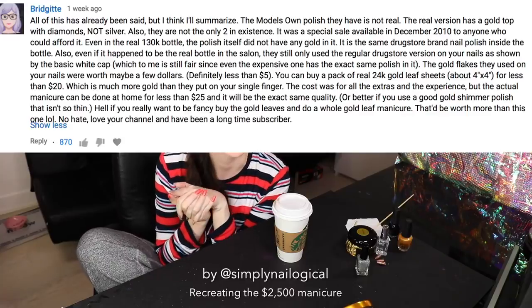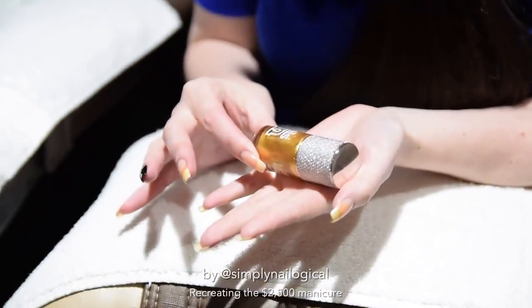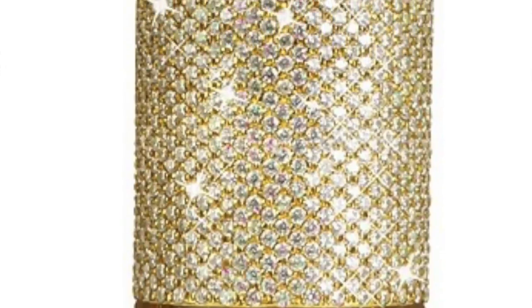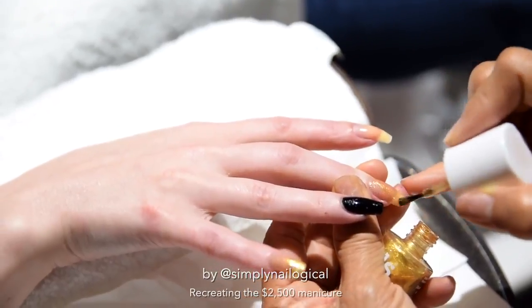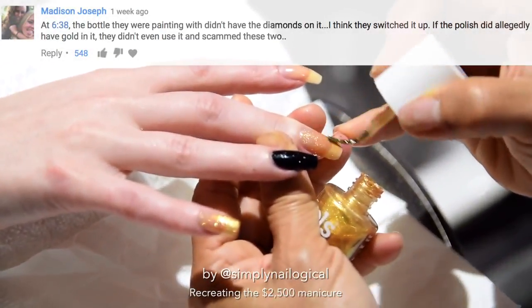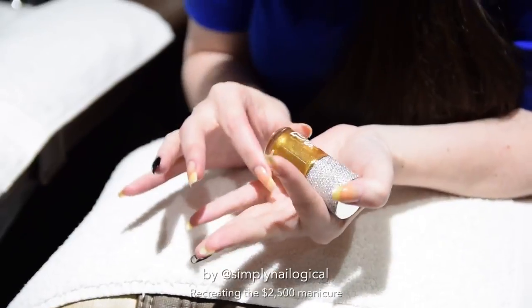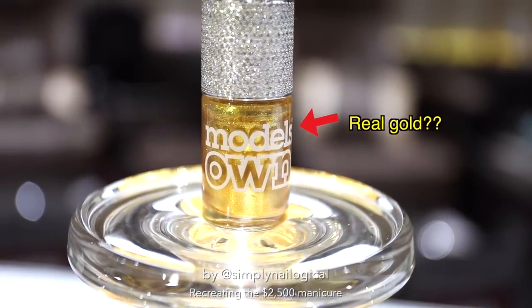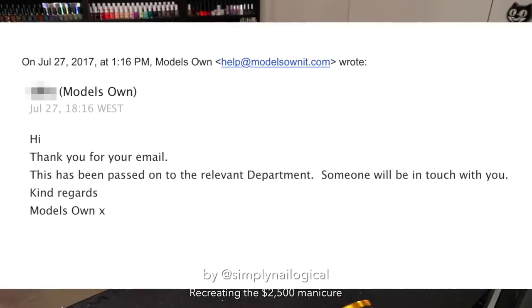However, some of you eagle-eyed people out there pointed out that the cap was silver with diamonds on top of it and not gold, which is what the cap looks like in the pictures of the media articles written about the original $130,000 Model's Own gold nail. Some of you also pointed out that when they were actually painting our nails with the polish, the cap was white and not encrusted with diamonds — and that's because the diamond cap doesn't have an actual nail polish brush on it, so they had to swap it out with a regular cap just to do the painting. At least that's what we were told. So after this whole experience, we decided to reach out to Model Zone to ask if the haute couture version of the gold polish actually contained any real gold, and if it would make sense that a salon would have a silver cap with diamonds rather than a gold cap with diamonds. Unfortunately they didn't answer in time for me to post this video, but they did say that someone would get back to me — and that was over a week ago. I don't wanna get sued, so I'm not gonna draw any conclusions. I'm gonna let you draw conclusions.